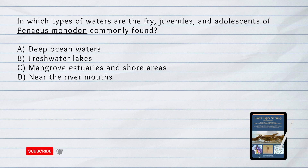In which types of waters are the fry, juveniles, and adolescents of Penaeus monodon commonly found? A. Deep ocean waters. B. Freshwater lakes. C. Mangrove estuaries and shore areas. D. Near the river mouths. The answer is C. Mangrove estuaries and shore areas. Fry, juveniles, and adolescents of Penaeus monodon are commonly found in mangrove estuaries and shore areas.